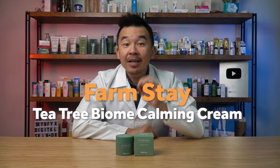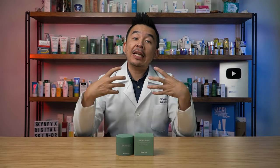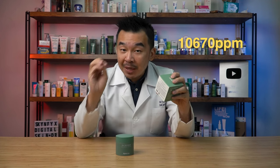If you're looking for a moisturizer, look no further than the Farmstay Tea Tree Biome Calming Cream. This cream is formulated specifically for irritated skin with very mild acne. It contains tea tree extract — roughly about 10,670 parts per million, which is approximately 1%.